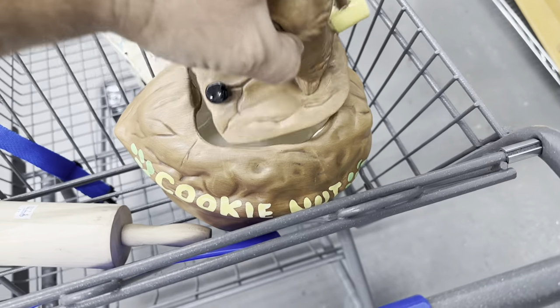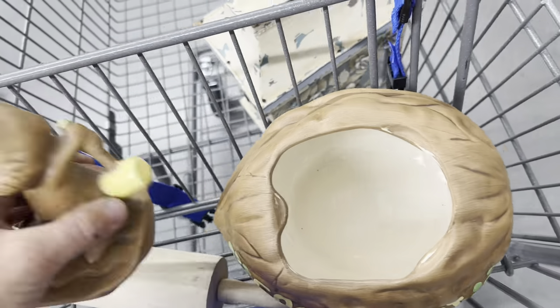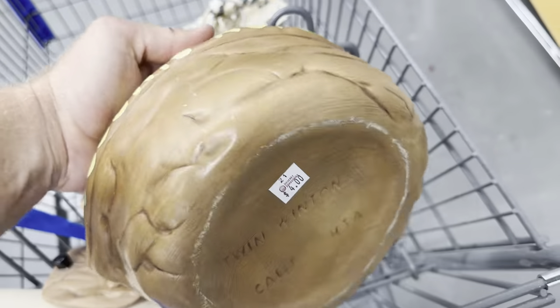Found this cookie nut jar and a rolling pin right off the bat — this is two dollars. I don't know what the price is on this one... four dollars.